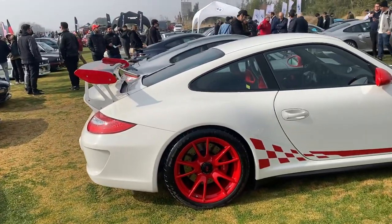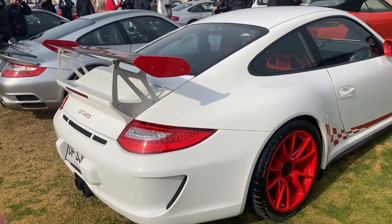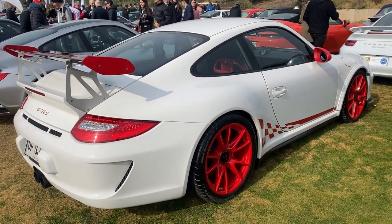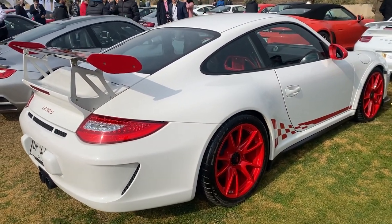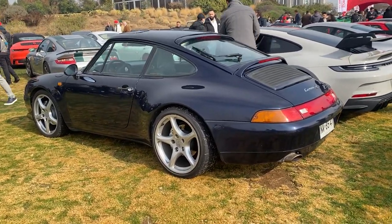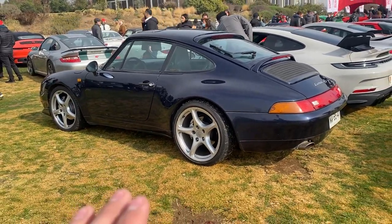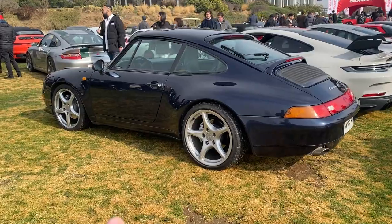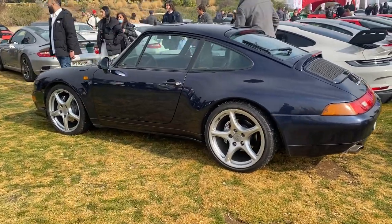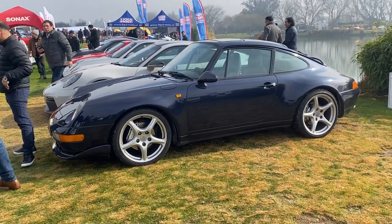Acá tenemos de la generación 997 un GT3 RS con motor aspirado, muy preparado para pista. Y acá tenemos el que a mi gusto es el Porsche más lindo de todos: el Carrera 4S de la generación 993, de los años 90. Precioso, además con llantas un poco más modernas que se ven bastante bien igual.